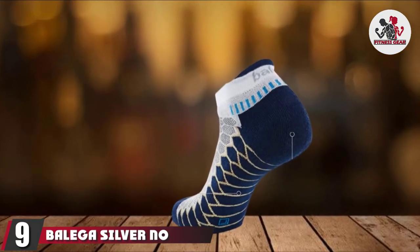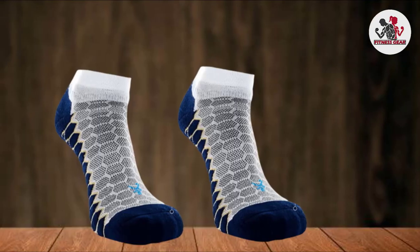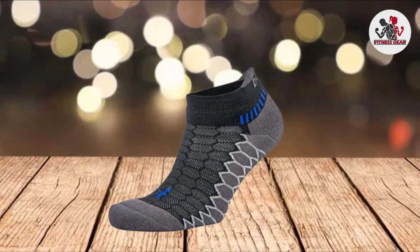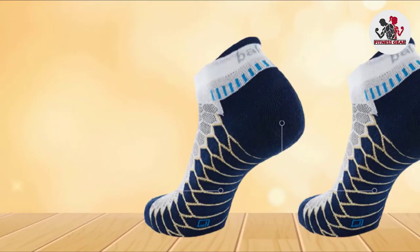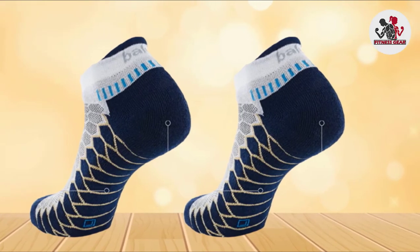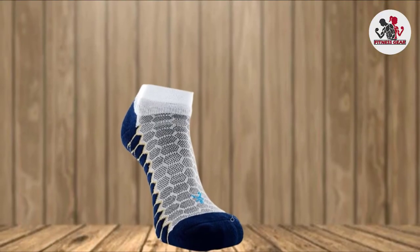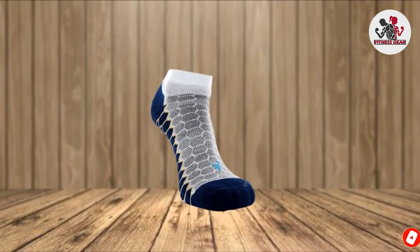Next, at number nine, we have Balega Silver No-Show Running Socks. Another high-quality pick from Balega, these socks are ideal for anyone who has had issues with post-run stinky feet. Silver ions encapsulated in the fabric offer antibacterial properties, keeping your feet clean and free of odors, mold, and funk. Additional odor protection comes from the mesh ventilation panels that encourage airflow. Beyond their exceptional odor-fighting capabilities, these Balega socks are comfy and durable. The sock's arch support bands provide light compression for good support, while the seamless toe box minimizes blister risk. The high-heel tab and extra-deep heel pocket keep the socks from slipping down into the shoe.